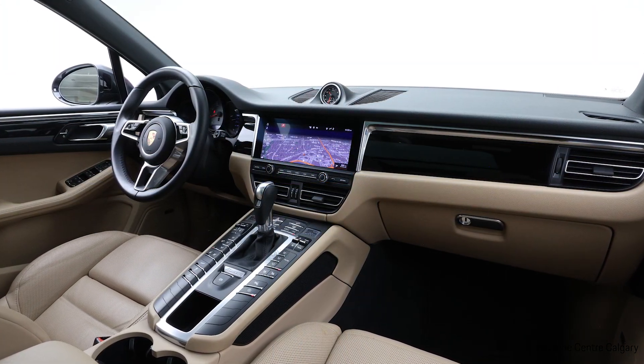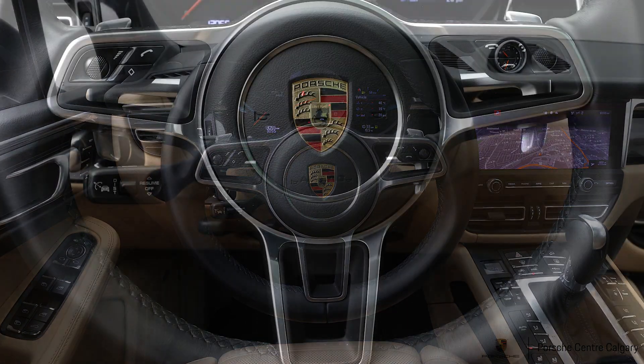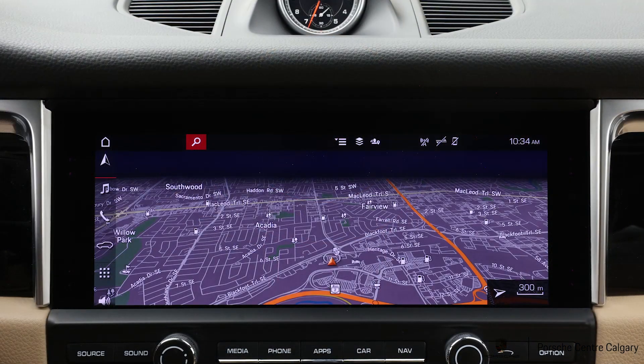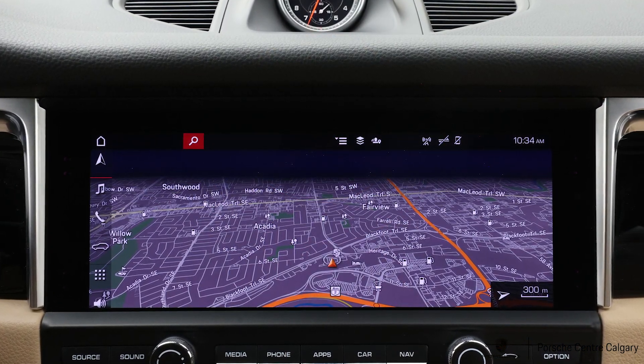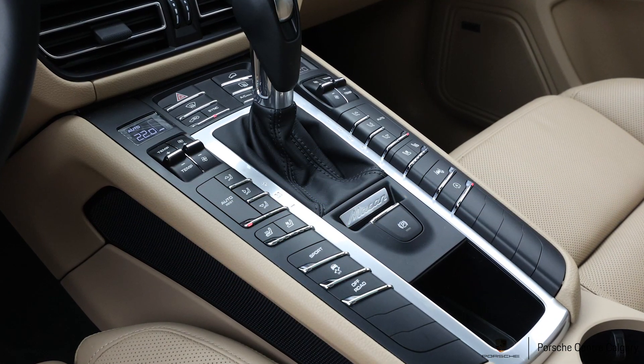As a used unit, this one has about 13,000 kilometers. It has a clean Carfax, so there's no accident history. It originally comes from Ontario, and it is a CPO unit, which means it has passed a 111-point inspection to give you peace of mind.